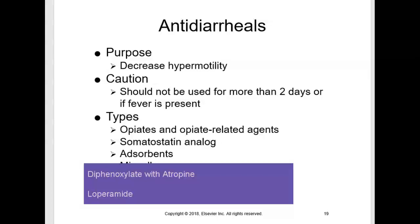Loperamide is structurally related to diphenoxylate, but causes less CNS depression. It can be purchased as an over-the-counter drug — the brand name is Imodium, but remember to memorize the generic name. It is an opioid-related agent and an opioid receptor agonist, but it doesn't affect the CNS the way other opioids do. Loperamide protects against diarrhea, reduces fecal volume, and decreases intestinal fluid and electrolyte loss.